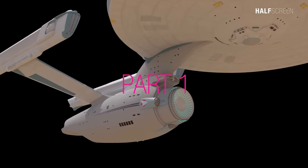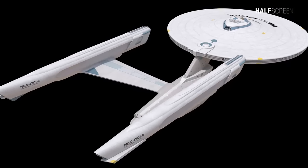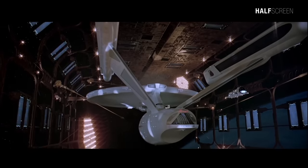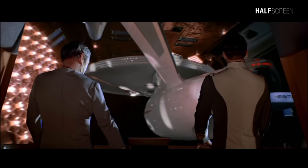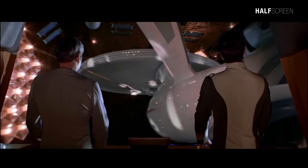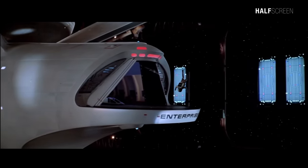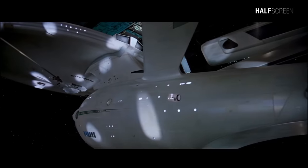This is part one of the Enterprise NCC-1701A, or refit, which will cover the primary hull decks A through J. The refit was the most extensive the Enterprise NCC-1701 underwent during her lifetime and involved an almost complete rebuild of the ship. This level of refit has always been part of the mission plan for the Constitution class ships, and the Enterprise was just one of several in the class that underwent the procedure, which greatly extended their potential operational life.